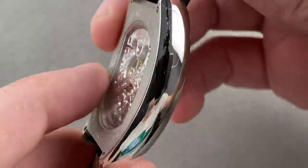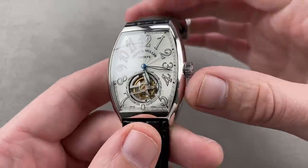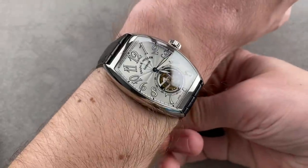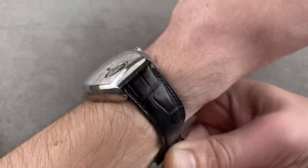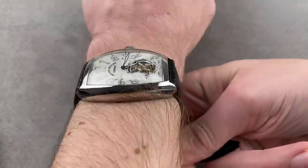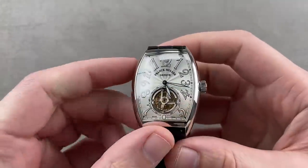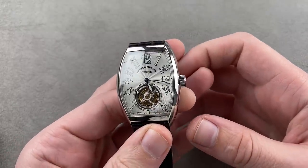The movement has a 48-hour manual wind power reserve. It beats at 18,000 vibrations per hour. A lovely, stately, unobstructed flying tourbillon with no upper bridge. Throw it on the wrist — a truly special watch that wears well. Though substantial, it wears easily — comparable to a 42-millimeter round watch. It also has a wonderfully vocal escapement. Recommended.